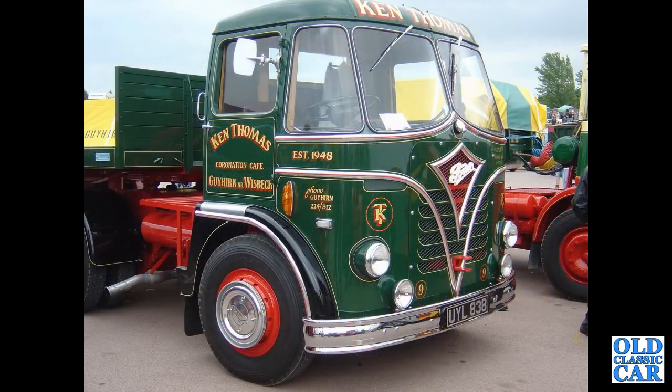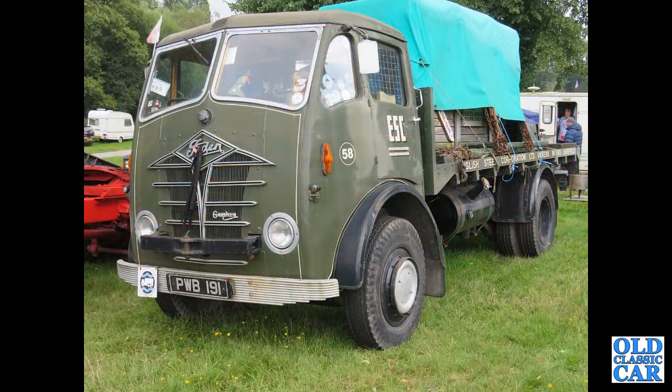NYL838 is next — an S20 bulk tipper dating to 1938, in the livery of Ken Thomas near Wisbech. Here's quite a collection of vehicles. PWB191 — a lovely, very original looking old truck, an S18 from 1953 in the livery of ESC, the English Steel Corporation, Vickers Works in Sheffield.